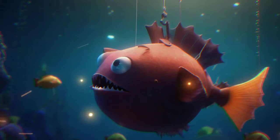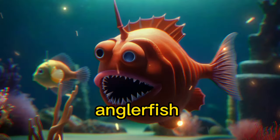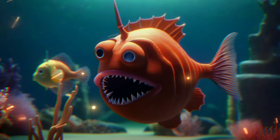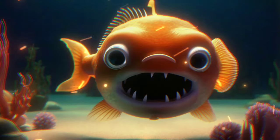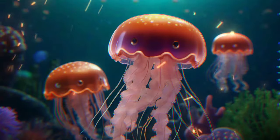Let's dive deeper. The deep sea is a mysterious place. Deep sea creatures like anglerfish and jellyfish have fascinating adaptations for surviving in the dark depths.